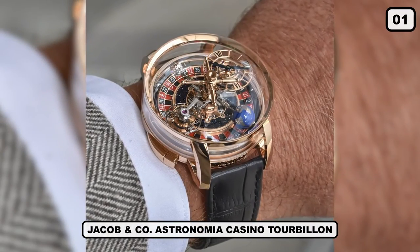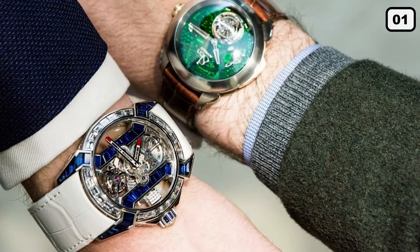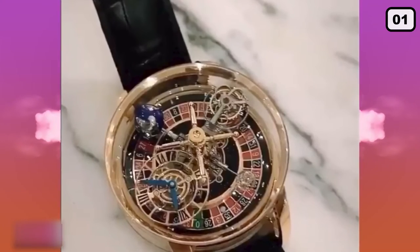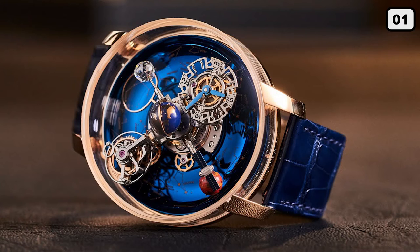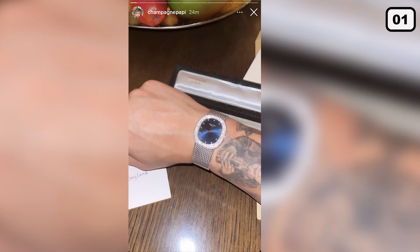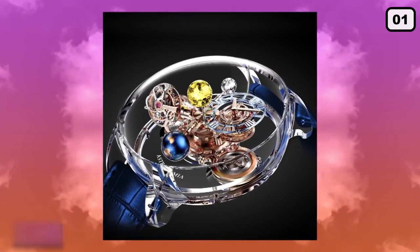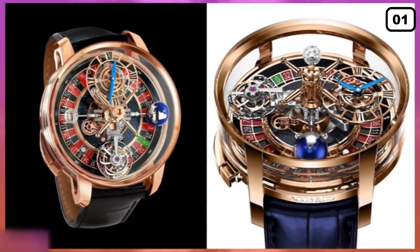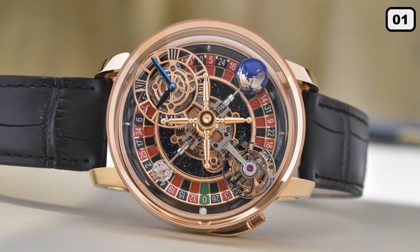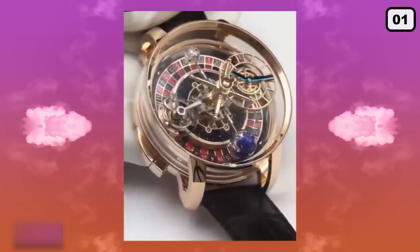Number 1: Jacob & Co. Astronomia Casino Tourbillon. Jacob & Co. is known for designing some of the most unique watches in the world — from movies to cosmic structures, anything can be featured in one of their watches. In 2020, Drake visited the company and posted pictures on his social media accounts. Soon after his pictures went viral, Drake showed off his new timepiece. As the name implies, the Astronomia Casino is designed on the concepts of a real casino. It contains a functional roulette wheel and a ceramic white ball. Drake's watch is made from 18-karat rose gold, and every element inside works through perpetual motion, courtesy of the tourbillon. It cost Drake $620,000.